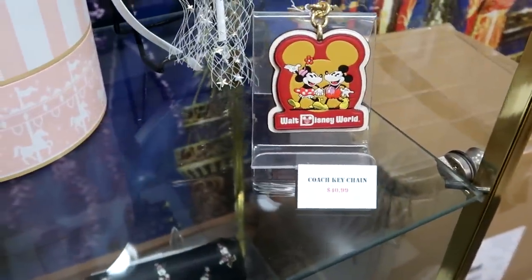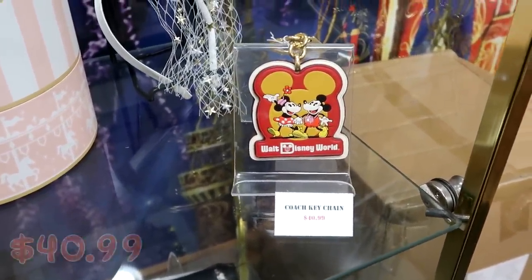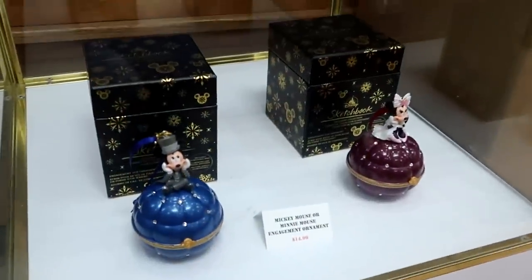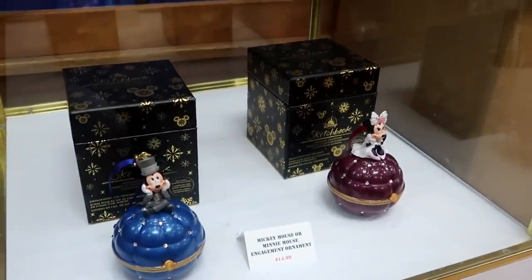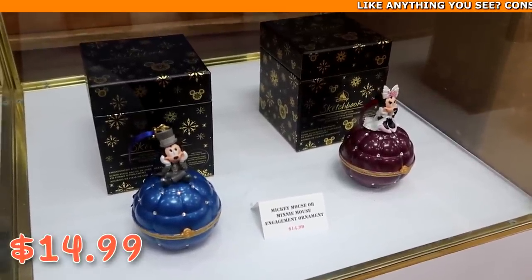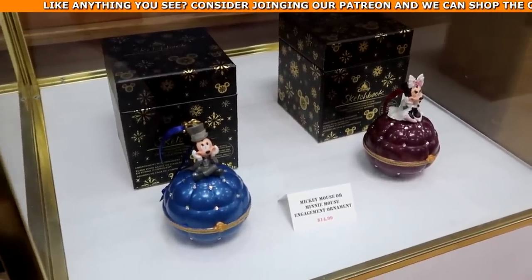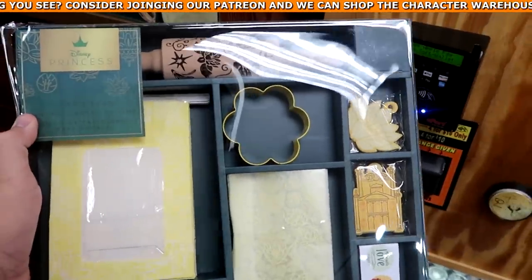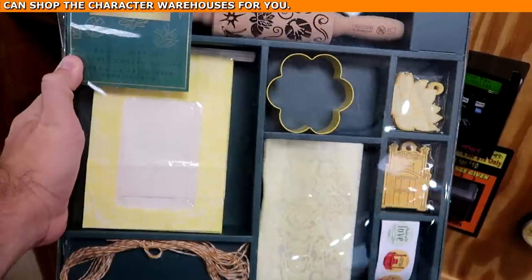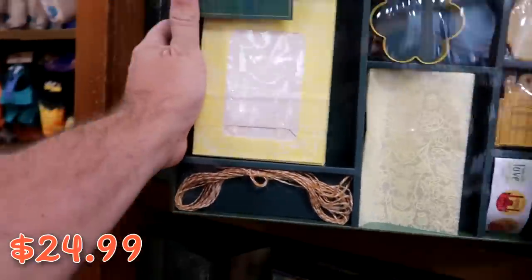Behind the glass case they have Disney Coach keychains with Mickey and Minnie Mouse holding hands for $40.99. They also have awesome Christmas ornaments — Mickey and Minnie from the Disney sketchbook series, $14.99 marked down from $40, and they open up to say 'Will you marry me' inside. They have Princess Tiana baking gift sets with a rolling pin, cookie cutters, stickers, and bags — $24.99 from $35.